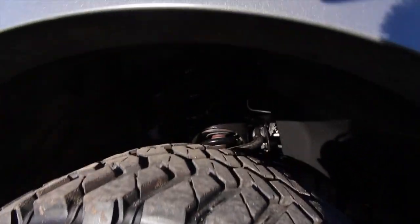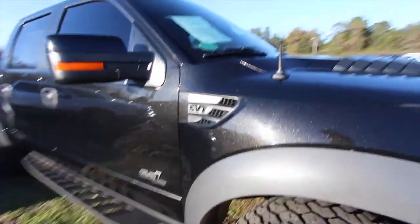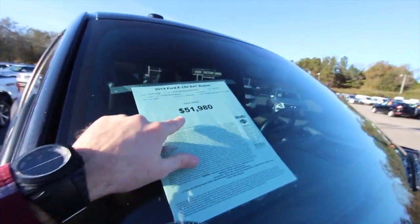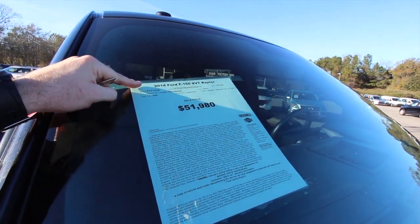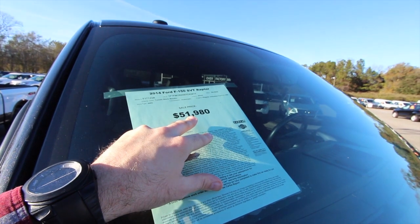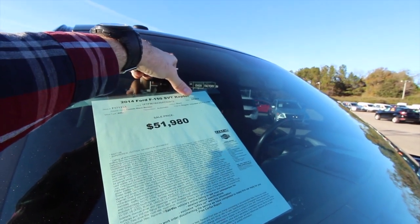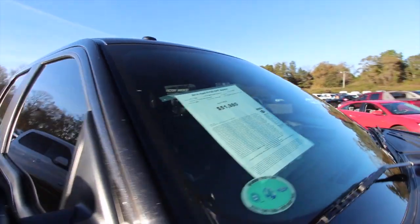Good looking tire. Big old suspension up under there — it's hard to see back there, but it lifts it up. SVT 6.2 liter V8. Here is the window sticker: $51,980 — again, for 2014. Let me know what you think about the pricing and the truck in the comments. The mileage is 54,622, so low mileage. Tuxedo black metallic looks great.